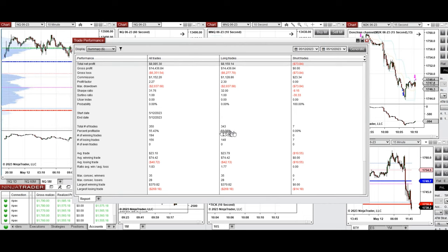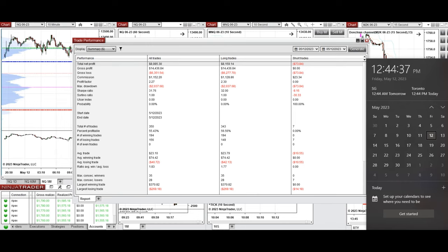With a 55% win rate from the long side and an average win-to-loss ratio of 1.83, the largest winning trade was $370 and the largest losing trade was $269. I hope this trade taken by the PATH system is useful for you. Let us know if you have any questions — have a wonderful day and weekend.